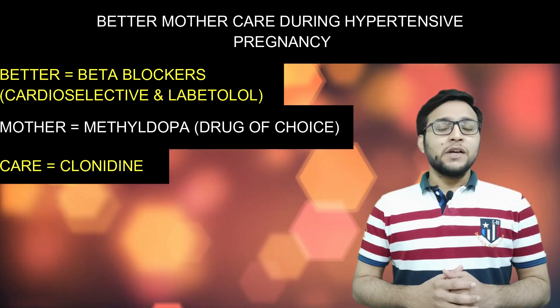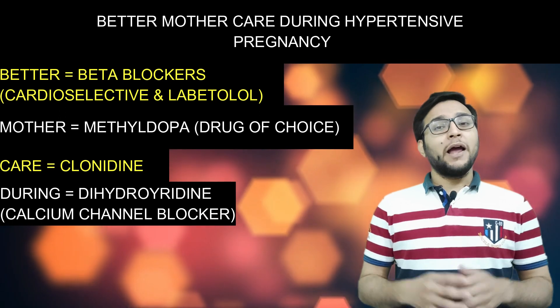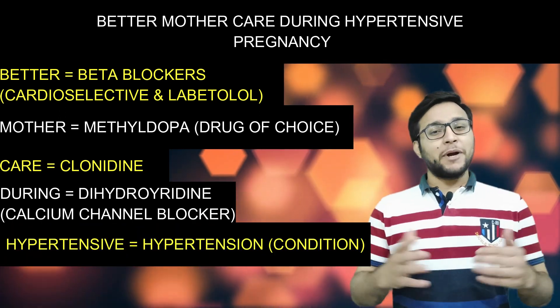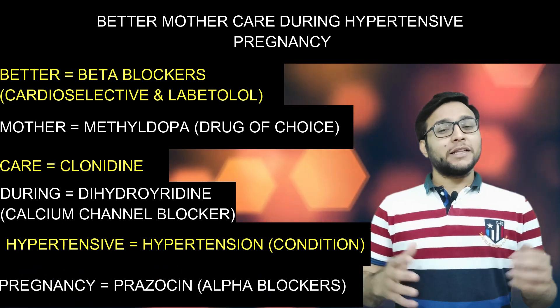'During' denotes dihydropyridine, that is, calcium channel blockers. 'Hypertension' denotes the hypertension condition itself. 'Pregnancy' denotes prazosin and other alpha blockers.